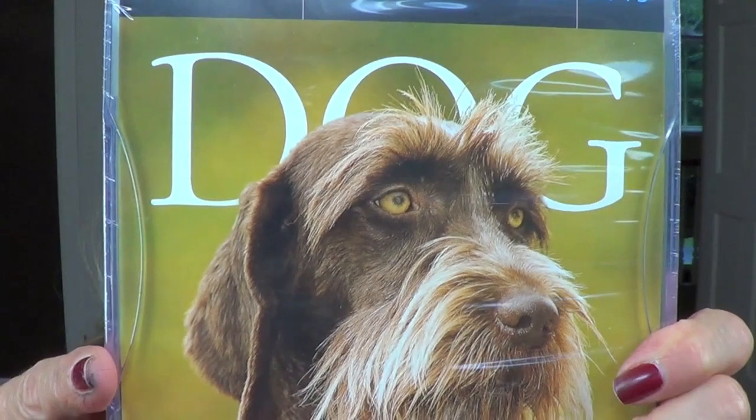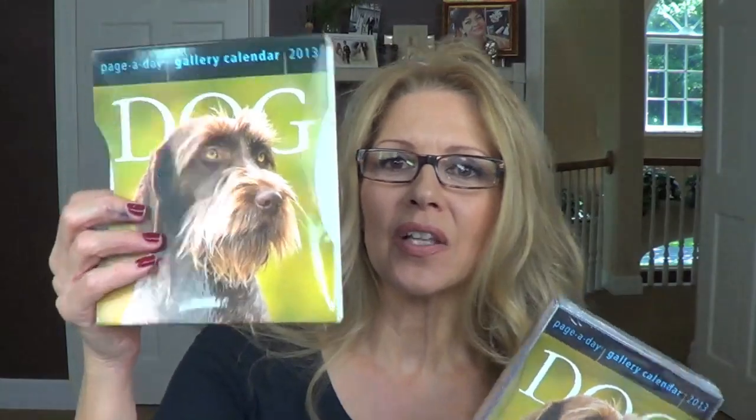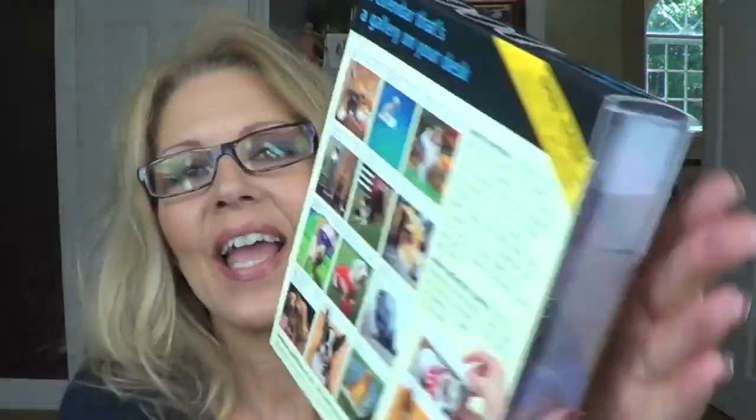It is called 'Dog: A Page-A-Day Calendar' — let me put my glasses on so I can see. It's put out by Workman Publishing. You can get these online, but I bought mine at Barnes and Noble. It was $15.99, and the cover looks like this dog.